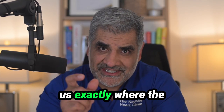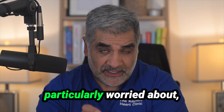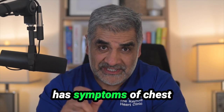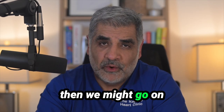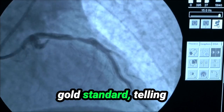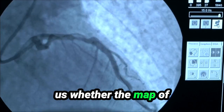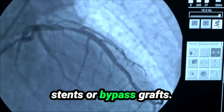This scan shows us exactly where the blockages might be, and if we find blockages that we're particularly worried about — especially if a patient has symptoms of chest pain, breathlessness, dizziness, or palpitations — we might go on to perform a coronary angiogram, which is the gold standard in telling us whether the map of coronary arteries is such that treatment is required, either with stents or bypass grafts.